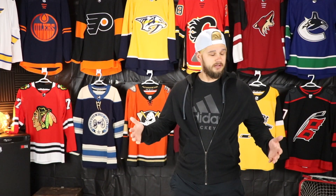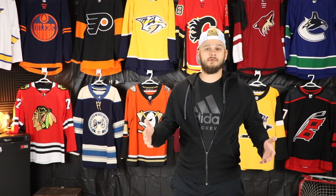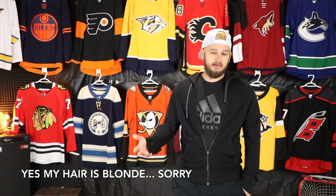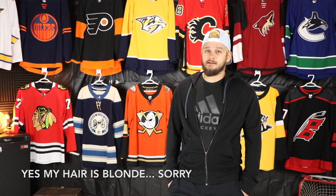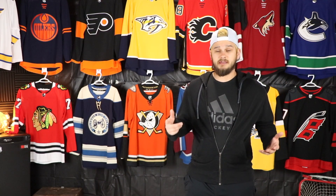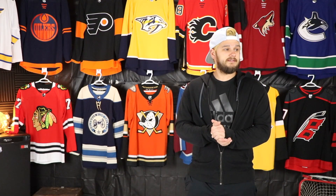Hey everyone, welcome back to another video. It's been a little while and hopefully you guys are all doing well out there. I'm definitely doing all right, definitely not uploading as much as I would have liked and putting on quite a bit of weight that I'm pretty ashamed of, so hopefully when the gym opens up I'll be able to take that off. All right, so this video — I'm doing this because I'm bored, because I kind of wanted to share with you guys, and three, because why not.